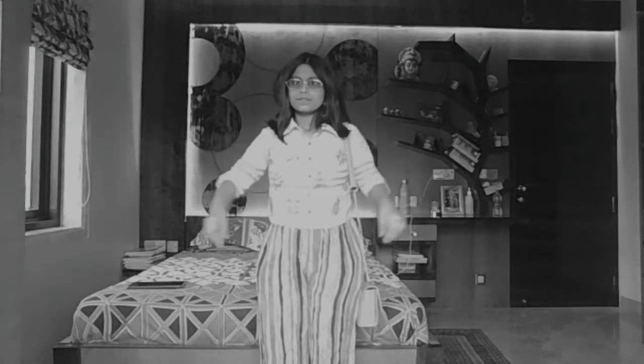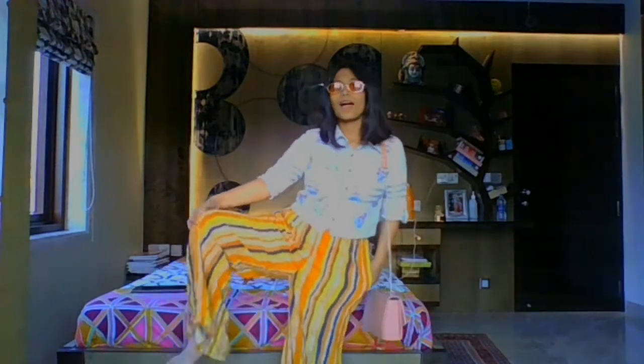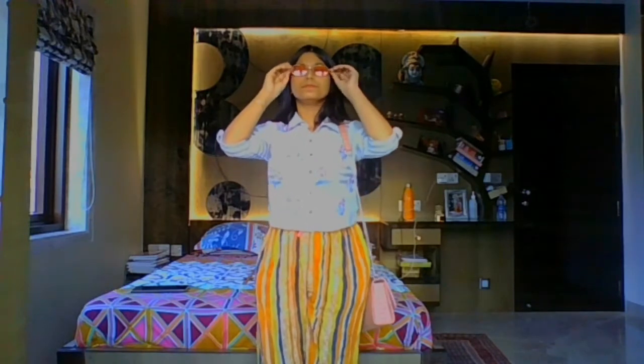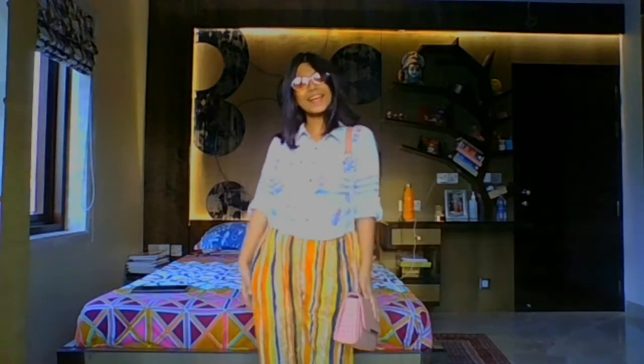I have to change the light. So this is the lighting part — I'm showing you my pants, a pop-out yellow color, with a peach-colored bag. The glasses are from Shein, the floral print shirt is from Westside, and the bag is from Thailand.